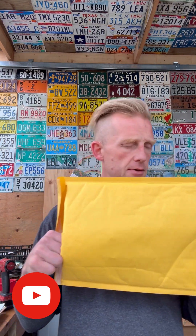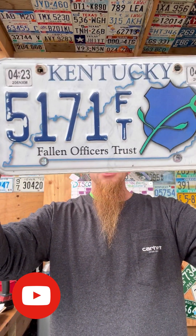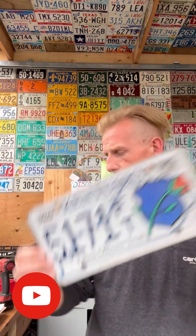Let's see what's in the middle one. What do you think? It's light — feels like a license plate. This one's kind of cool. I have to squeeze behind that discount board again though. Kentucky Fallen Officers Trust — it's got a cool little rose on there with the shield. 5171 FT.